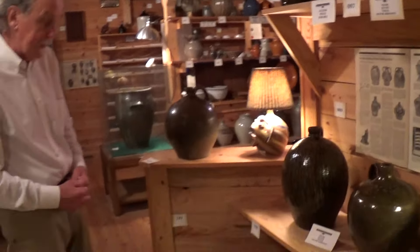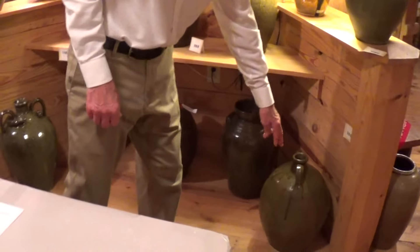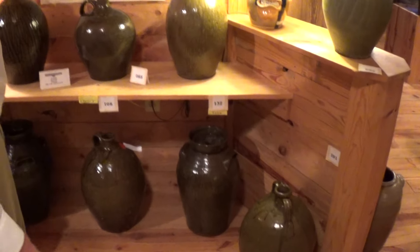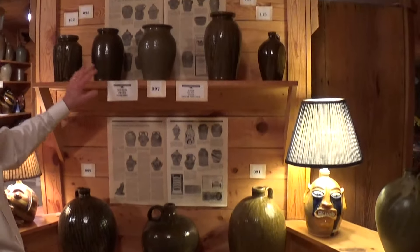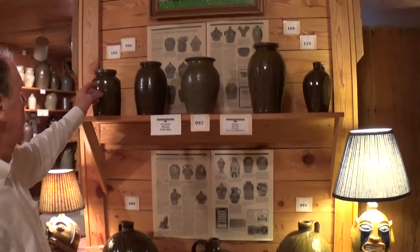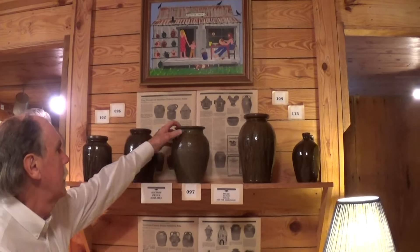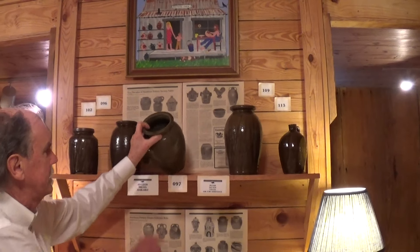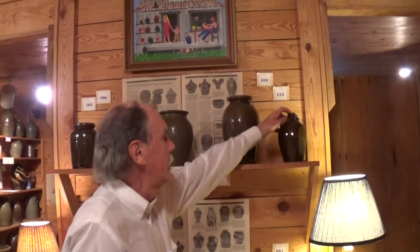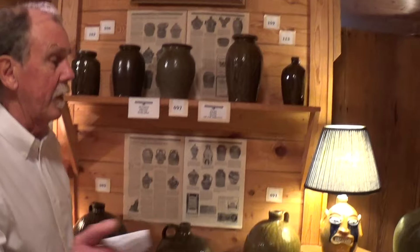We've got some other Burlon Craig here, and a rare — only the second or third known signed — Seagle family piece, very delicately written but we can make it out. Up here are some various potters of the late 1800s, early 1900s: EMAO which is Michael Leonard, Jules Ritchie, DH which is Daniel Hartzog, AMAF which is Alfred Fulbright, and AR which is Ambrose Reinhardt — Harvey Reinhardt's father.